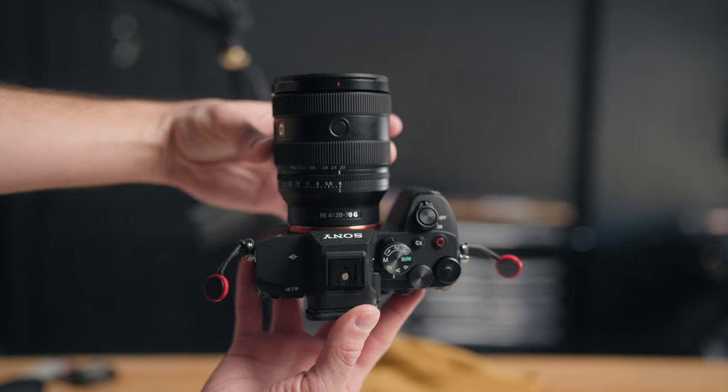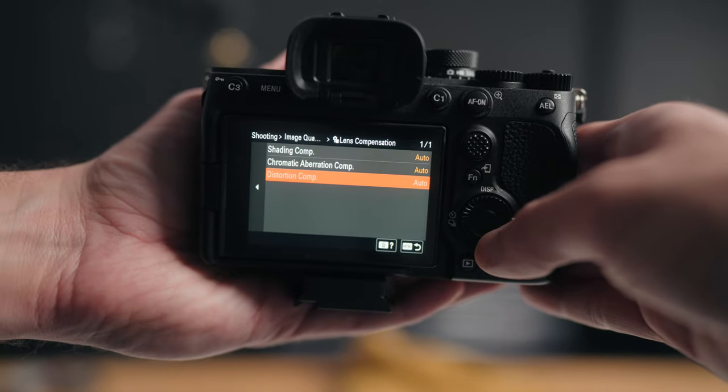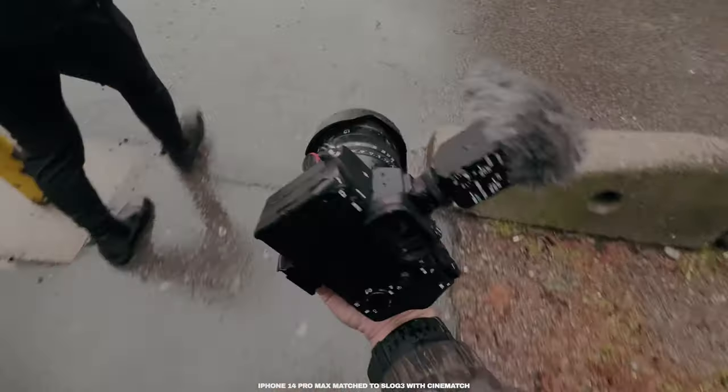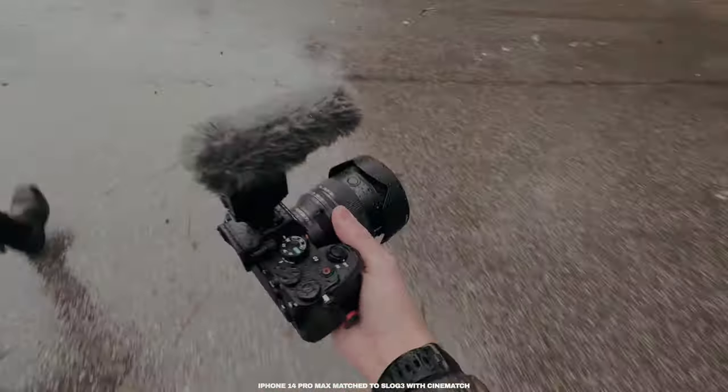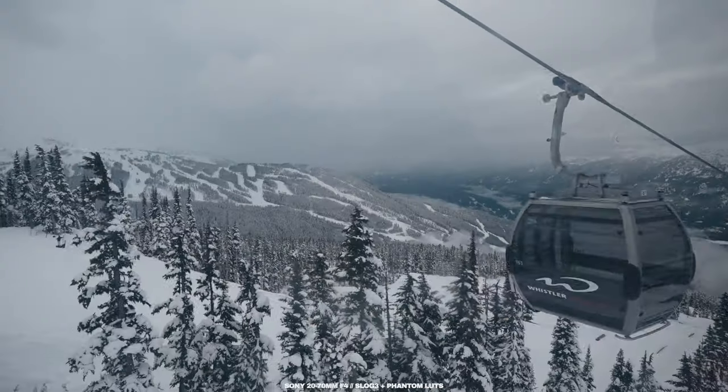If we throw it on the body of the A7 IV, you'll see really just how small that is. There is some pretty heavy vignetting at 20mm, but it's very easily correctable within the camera or in Lightroom — no issue there. Nine aperture blades compared to the 11 on the 24-70 G-Master Mark II. It is technically weather-sealed — there is a rubber gasket on the back — but Sony says it's not 100%. I did get it fairly wet to the point where the A7 IV started giving me some weird aperture behavior. The lens stayed completely fine; the A7 IV had to dry out before it started working again. So yes, it's technically weather-sealed, but it's not 100%.